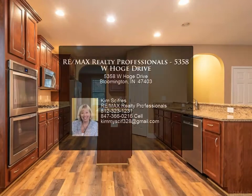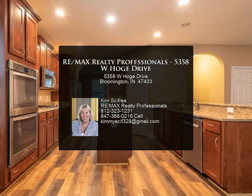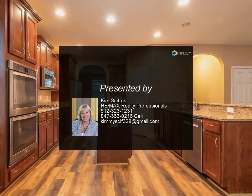ENERGY STAR dishwasher and the microwave hood is vented to the outside. This home is for sale or for rent, whichever comes first.